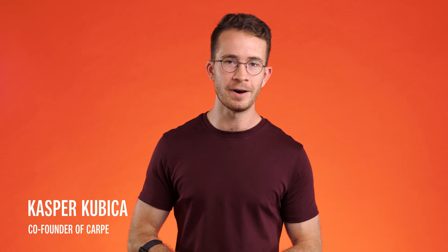My name is Kasper Kubica. I'm the co-founder of Carpe, which makes sweat-stopping products for all over the body, and I've been studying deodorants and the science of sweat for about seven years now. I'm not a doctor, this is not medical advice, but I study this a lot and I'm excited to talk about it.